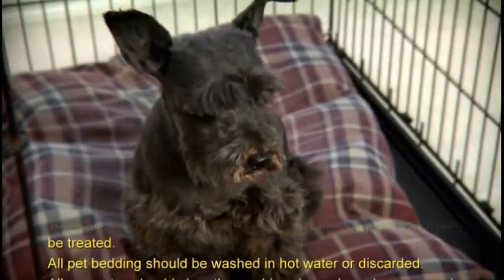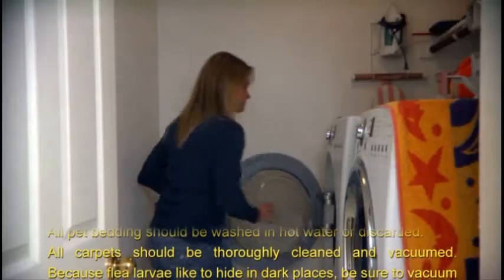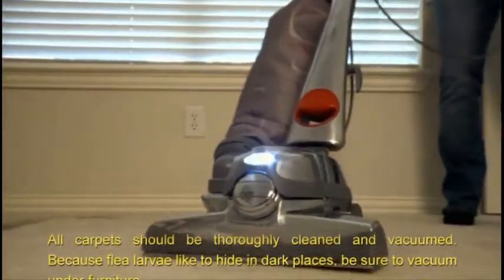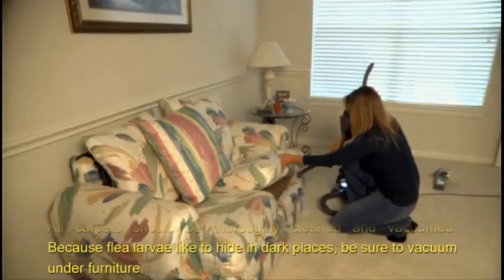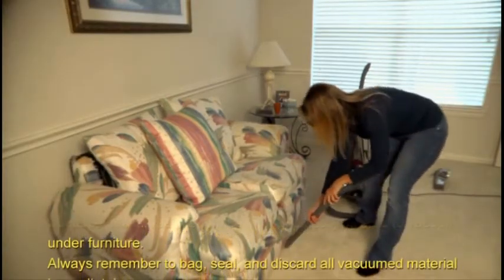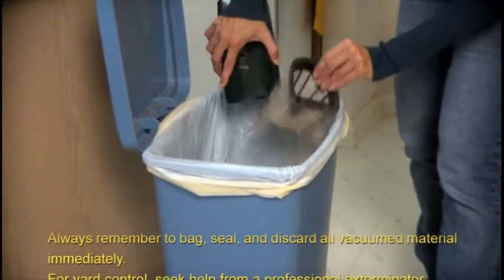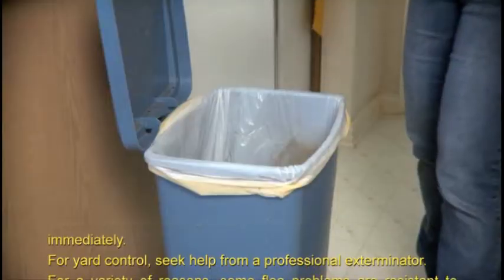To tackle the remainder of the flea family, the environment must be treated. All pet bedding should be washed in hot water or discarded. All carpets should be thoroughly cleaned and vacuumed. Because flea larvae like to hide in dark places, be sure to vacuum under furniture. Always remember to bag, seal, and discard all vacuumed material immediately.